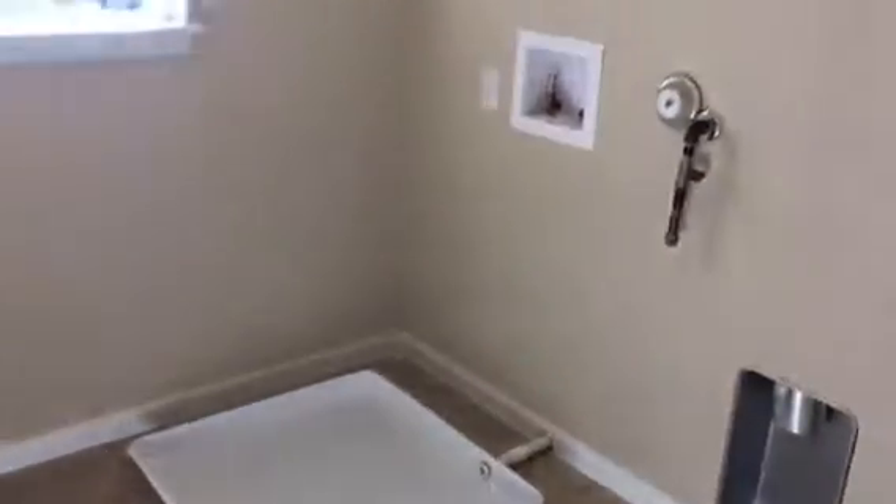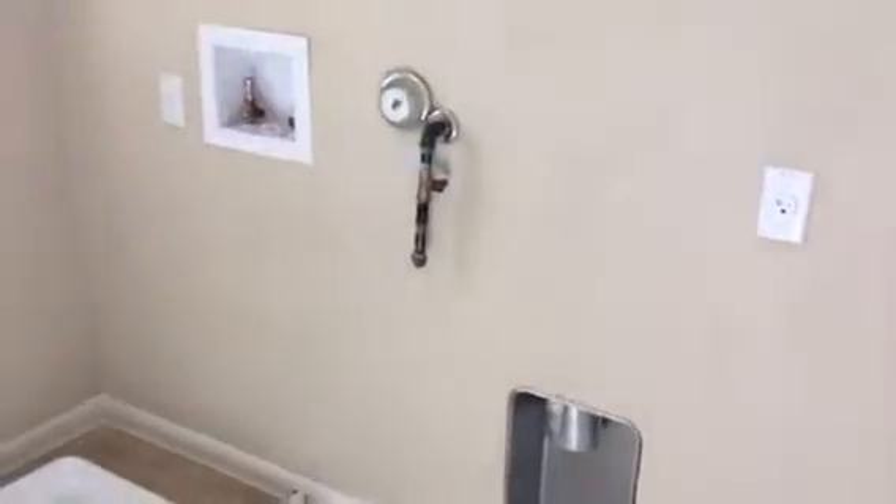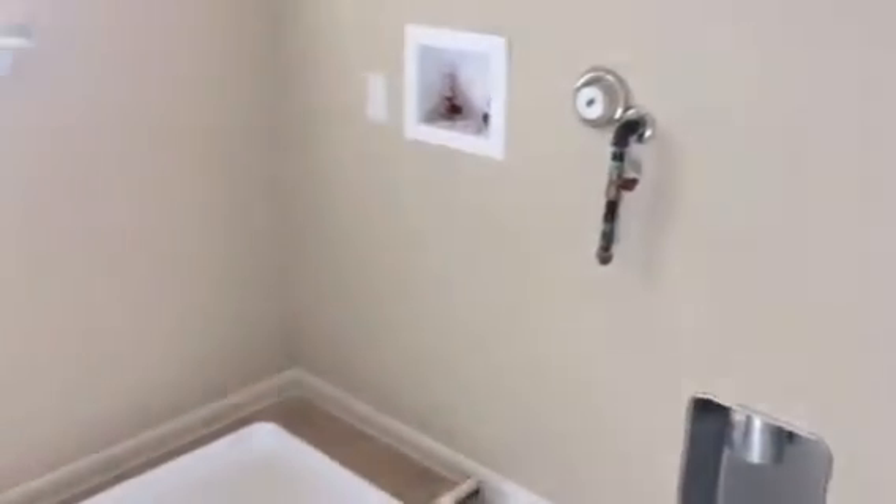You have the laundry room here where they can put washer and dryer — it's a gas dryer hook-up — great for washing clothes for the kids. And you have your three bedrooms over here, the first one being one of the larger bedrooms.